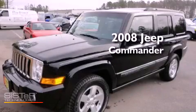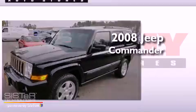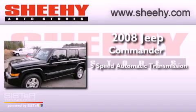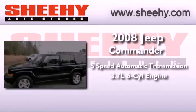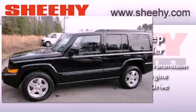This is a 2008 Jeep Commander. This SUV has a 5-speed automatic transmission, a 3.7-liter V6, and 4-wheel drive.